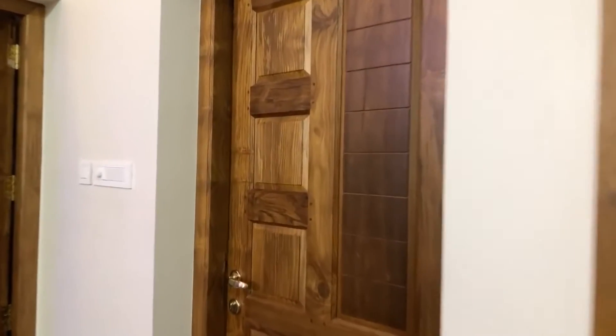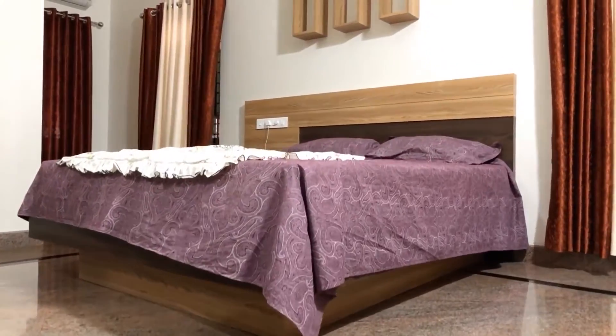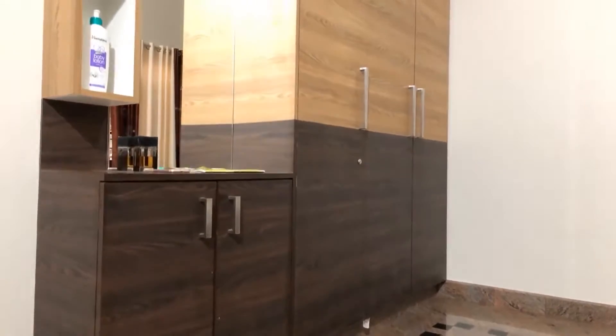We are going to the first bedroom on the ground floor. This bedroom is beautifully interior designed with a double coat bed, wardrobe, and beautiful window curtains.